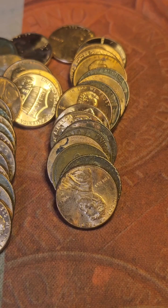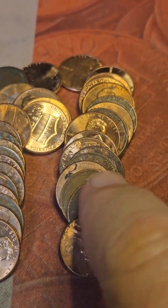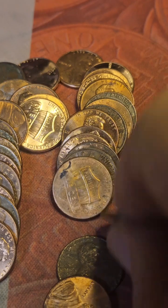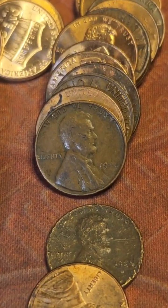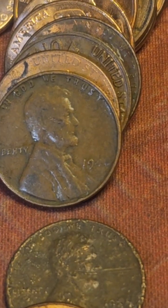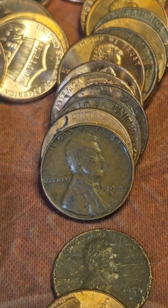On roll 7 we get a wheat cent — that's the fifth find of this box on box 18. Zoom in just a little bit so you can see the date — it's a 1946.